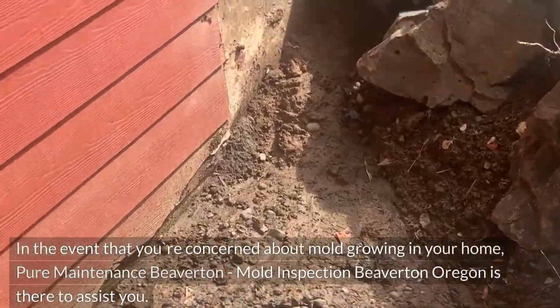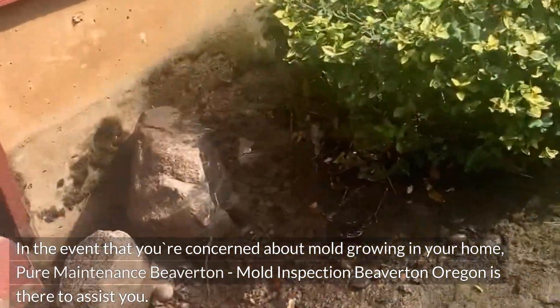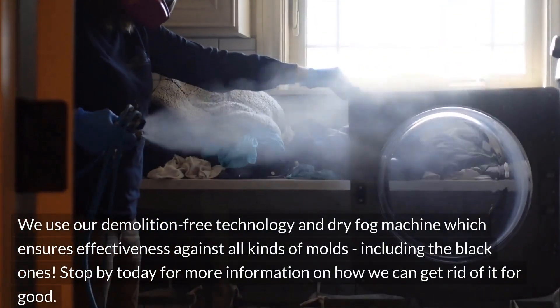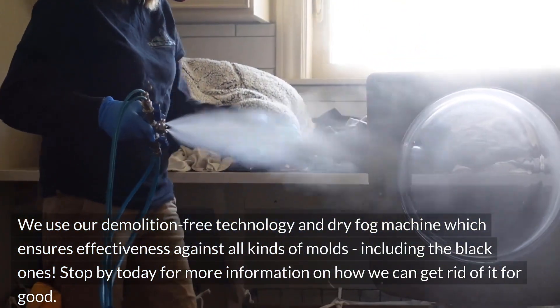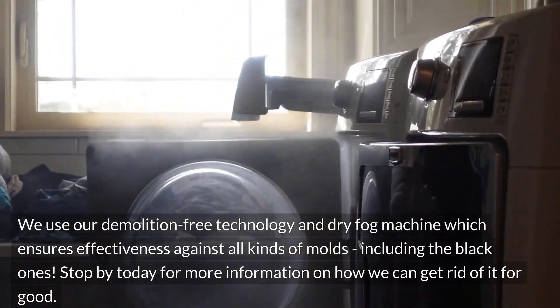In the event that you're concerned about mold growing in your home, Pure Maintenance Beaverton — Mold Inspection Beaverton, Oregon — is there to assist you. We use our demolition-free technology and dry fog machine, which ensures effectiveness against all kinds of molds, including the black ones. Stop by today for more information on how we can get rid of it for good.